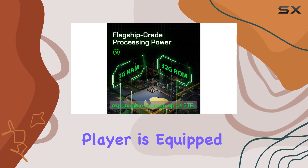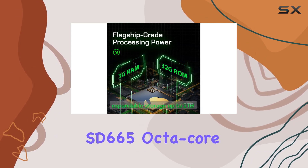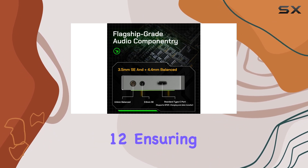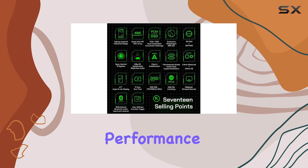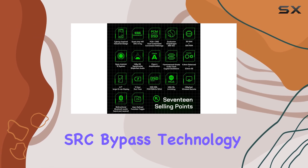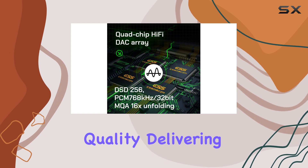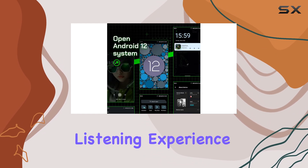This player is equipped with an impressive SD665 octa-core processor and runs on Android 12, ensuring smooth and efficient performance. The system-wide SRC bypass technology maintains the original audio quality, delivering an authentic listening experience.